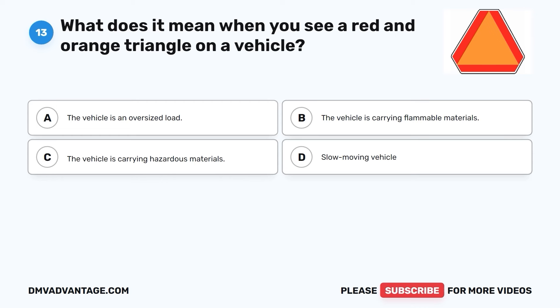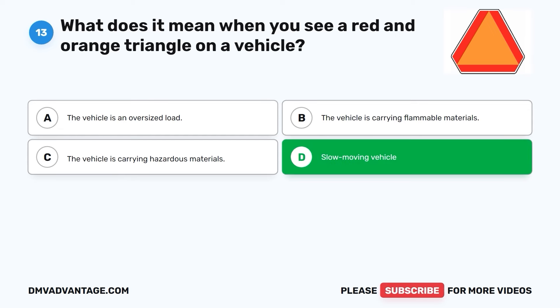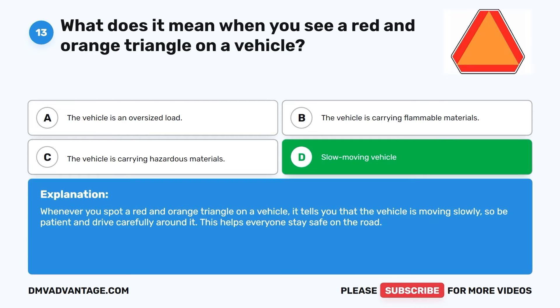Question thirteen. What does it mean when you see a red and orange triangle on a vehicle? A. The vehicle is an oversized load. B. The vehicle is carrying flammable materials. C. The vehicle is carrying hazardous materials. D. Slow-moving vehicle. The correct answer is D. Whenever you spot a red and orange triangle on a vehicle, it tells you that the vehicle is moving slowly. So be patient and drive carefully around it. This helps everyone stay safe on the road.